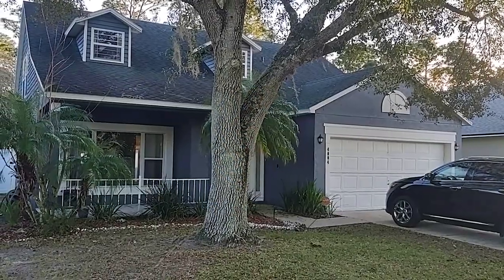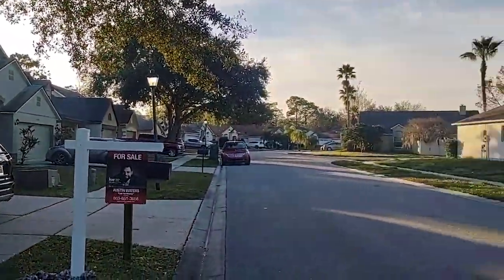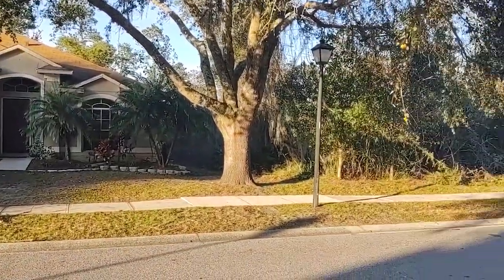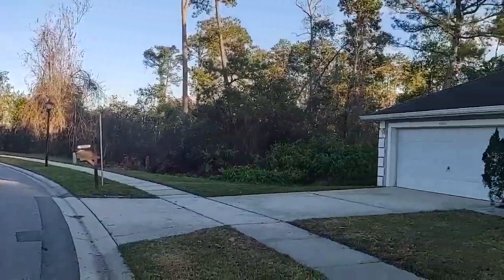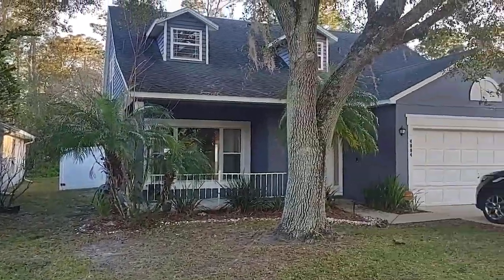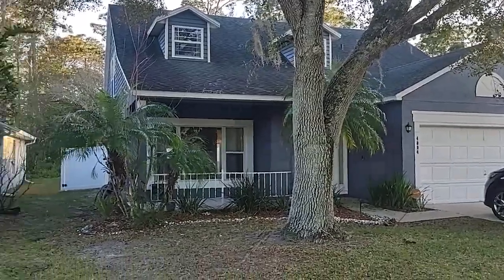I am top Orlando Realtor Scott Garrison with Remax Town and Country. We're at 4004 Forest Island Drive, Orlando, Florida 32826, here in The Sanctuary.